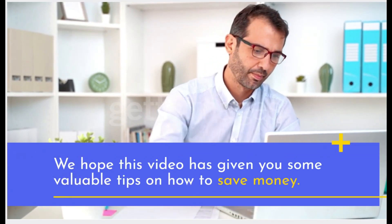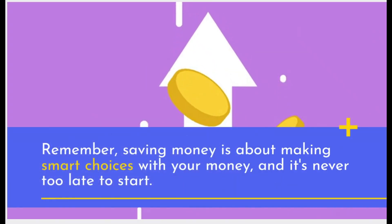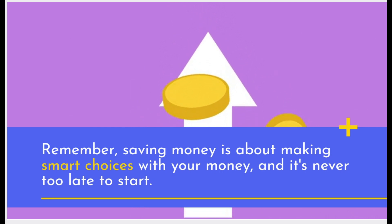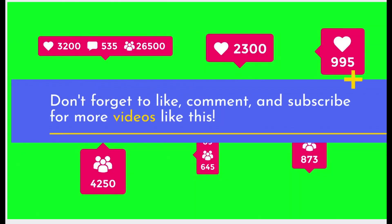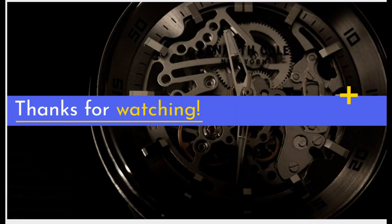We hope this video has given you some valuable tips on how to save money. Remember, saving money is about making smart choices with your money, and it's never too late to start. Don't forget to like, comment, and subscribe for more videos like this. Thanks for watching.